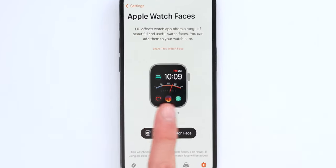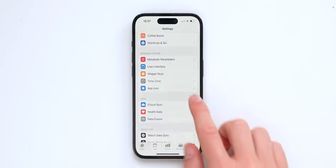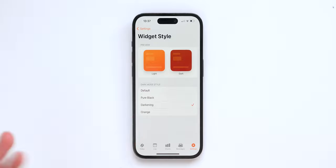It will also give you different Apple Watch faces to take full potential of the app. Some are really well designed. You can also customize the app icons with different colors or logos, your widget style — dark, pure black, darkening — you can customize a bunch of things. The app is really well done.